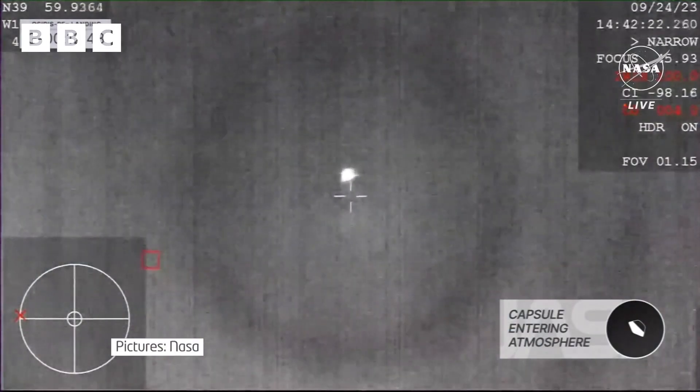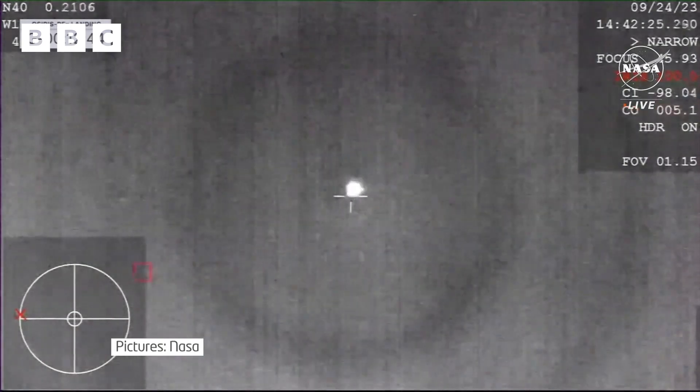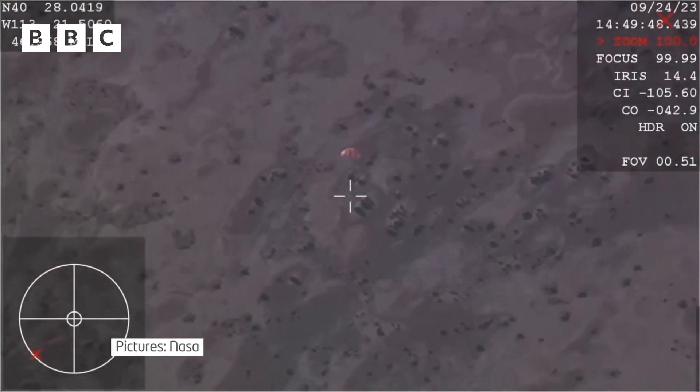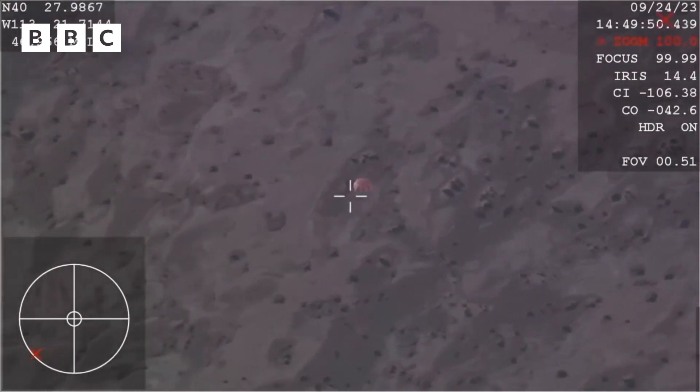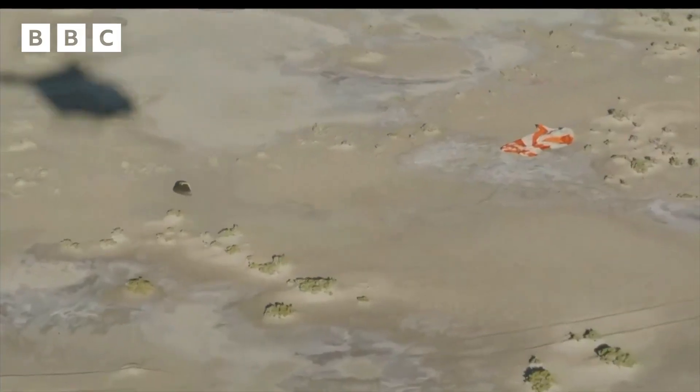The SRC has entered the Earth's atmosphere. A first glimpse of the capsule after its epic journey through space. We have confirmed parachute deployment. High up in the atmosphere, a parachute opens, slowing its descent. Touchdown.